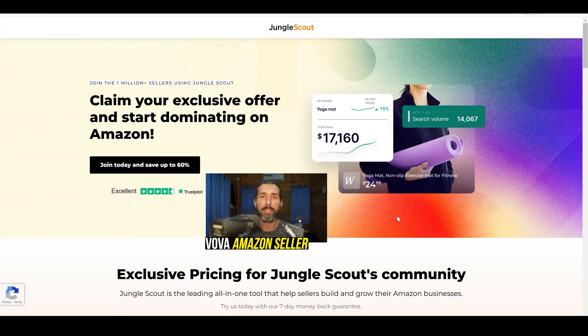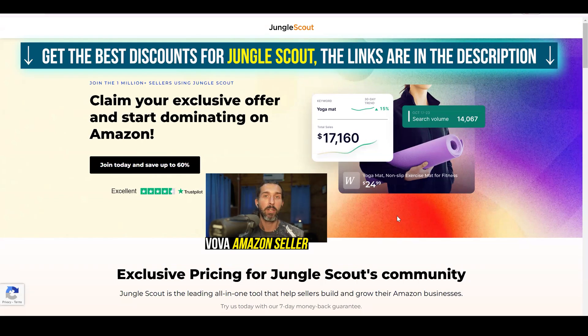Hey, great day to you. I have the best Jungle Scout discount codes and coupon codes for you — promo codes, vouchers — so you can save money on Jungle Scout.